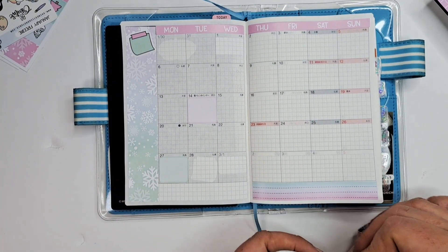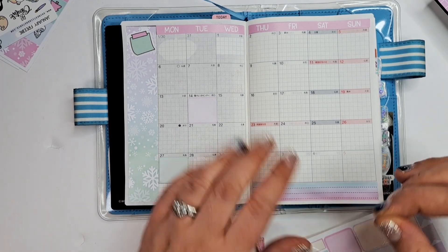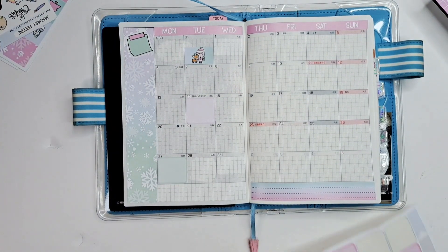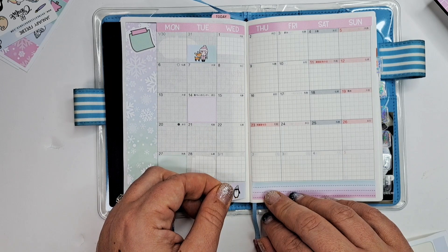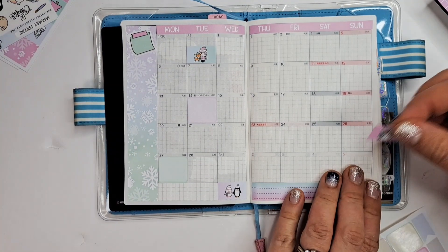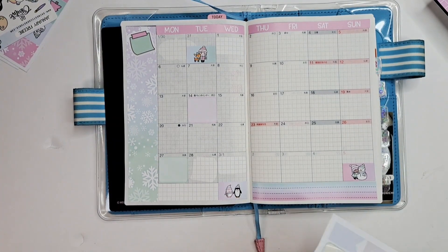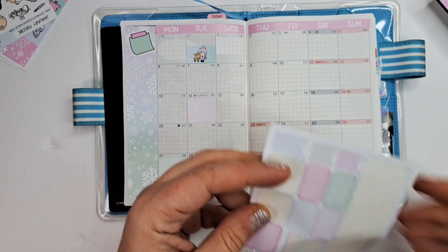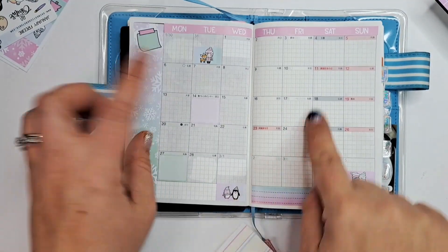The question is what to do with these three little character stickers. I kind of want to spread them out. Let's do one here — yes, the appointment is on Valentine's Day, but they're kids, they don't care. The penguin there, and then the snowman here. I'm going to trim this strip and save it so I can add more appointments as they come up.